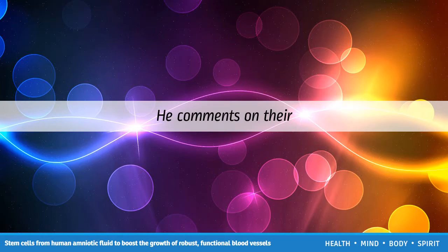He comments on their achievement: "The main thing we figured out is how to get a vascularized device — laboratory-grown tissue that is made entirely from amniotic fluid cells. We showed it's possible to use only cells derived from amniotic fluid."